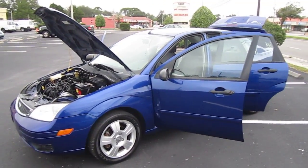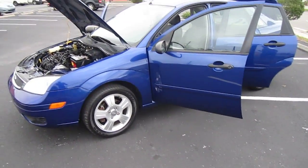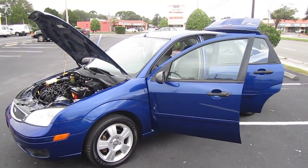Good afternoon YouTube. This is Nick from Meticulous Motors, and here for sale today is a beautiful 2005 Ford Focus.